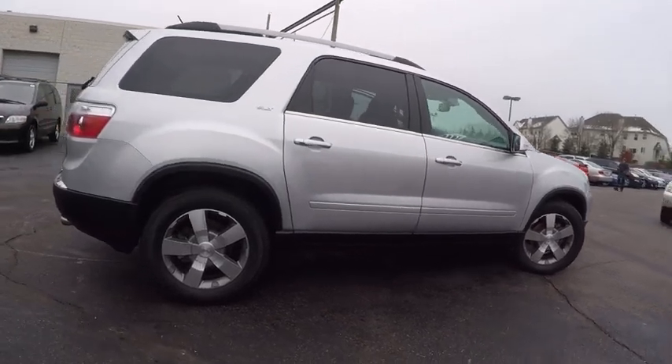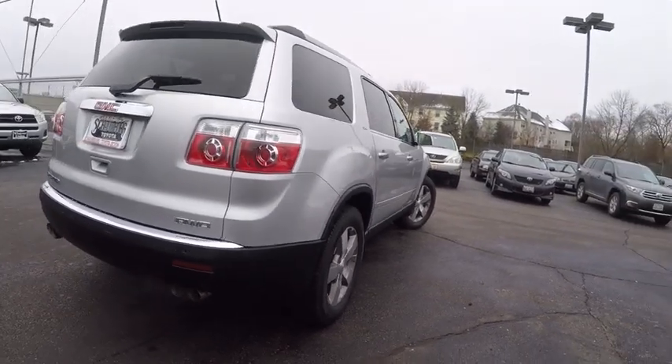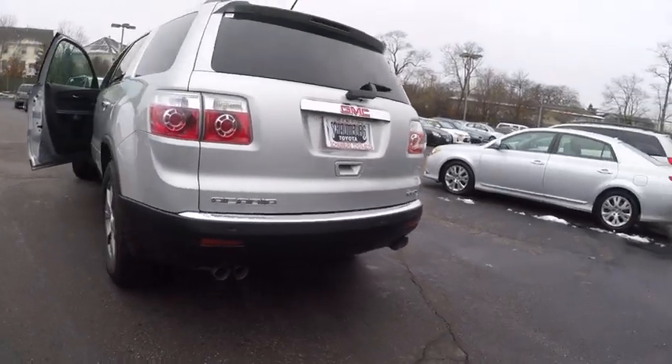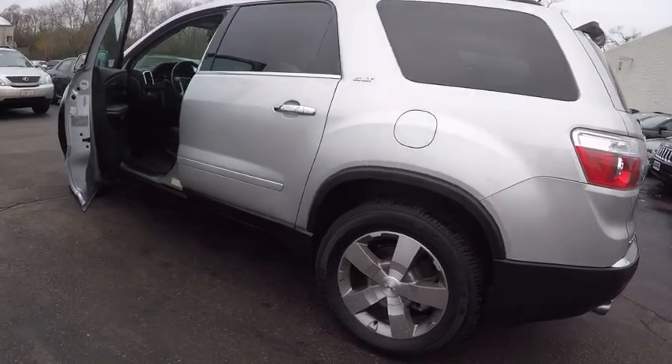This vehicle has less than 35,000 miles. Here are some of this vehicle's great options: remote engine start, traction control, stability control, third-row seat, power steering, cruise control, anti-theft security system, captain chairs, compass, and fog lights.